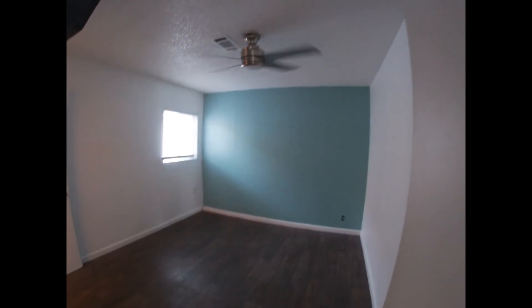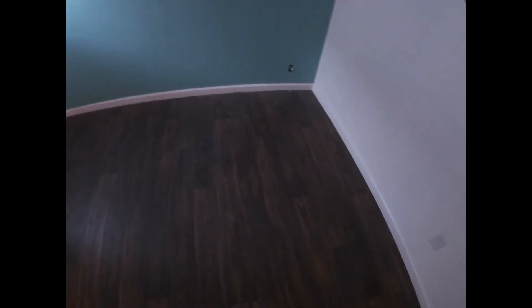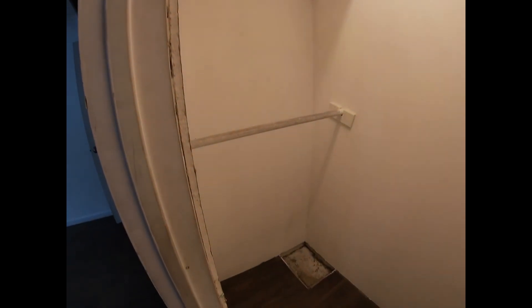Second bedroom — the fan works, but the light is out. The TV has not been turned on. This is the second bedroom closet.